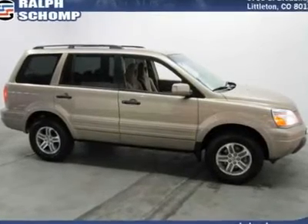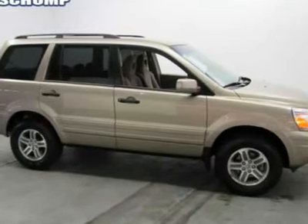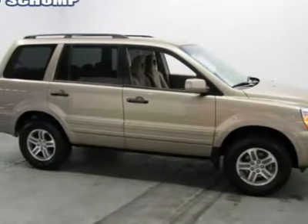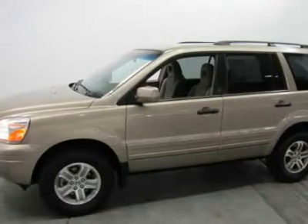Best color. The SUV you've always wanted. The Ralph Schaub Automotive Advantage.